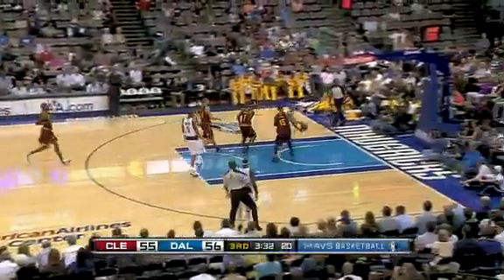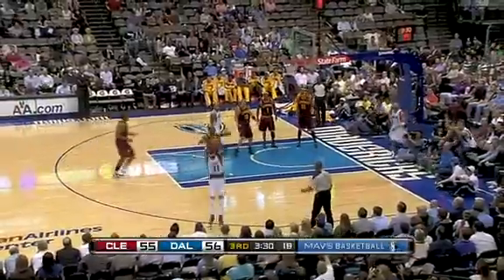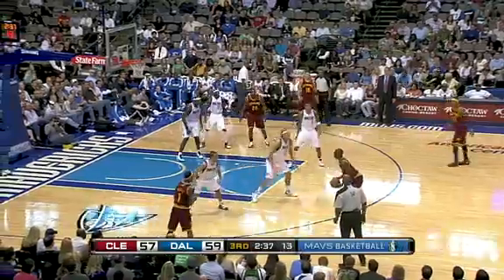We move to the second half, third quarter action. Jason Terry is open and Jason Kidd finds him — that's a good combo. Jason to Jason for the triple. Dallas goes up by 4, 59-55.